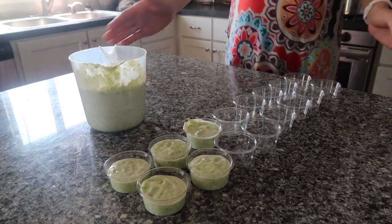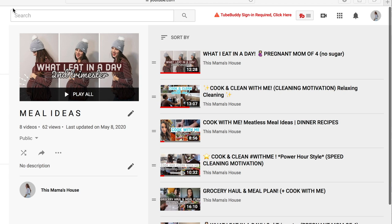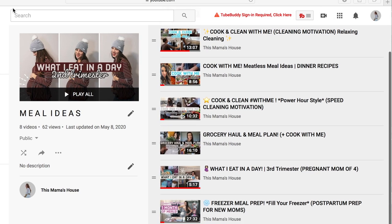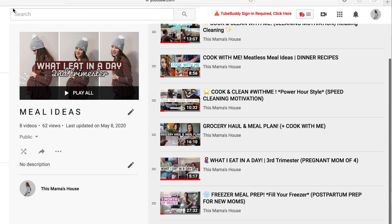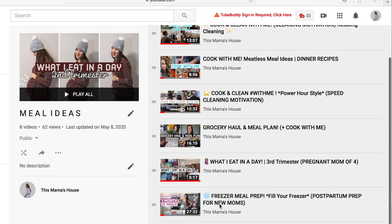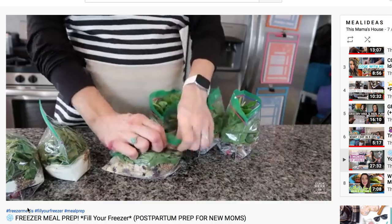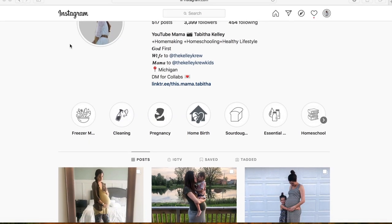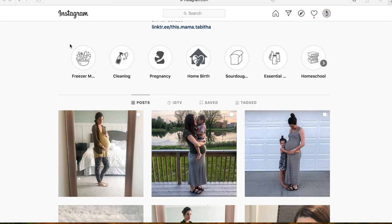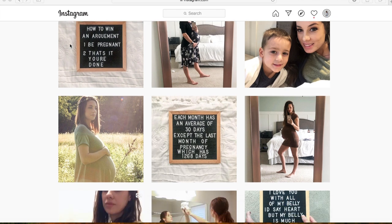Even if you're not expecting, I think this is a great way to just batch cook and save time during the week. If you like these kind of videos, I made an entire playlist with all of my different meal ideas. I also posted my freezer meal prep video for breakfasts already on this channel. All of my social media handles will be down in the description. But with all that being said, let's get into the cooking.